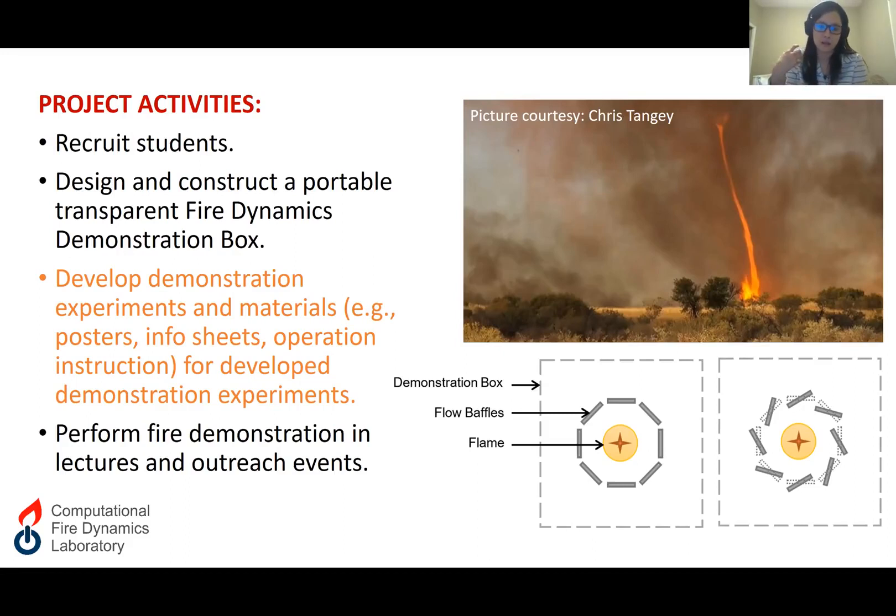It can also be a very good demonstration of fluid dynamics and heat transfer processes. On the lower right of this slide, you can see our proposed demonstration experiment setting, shown as a top view. The dashed gray box represents the top view of our demonstration box, and everything will be contained nicely inside. The setup consists of a set of baffles arranged around a stationary small flame. The role of the baffles is to direct airflow in a spiral pattern, and we designed a mechanism that allows students to rotate the baffle angle and observe in real time how a firewhirl forms.